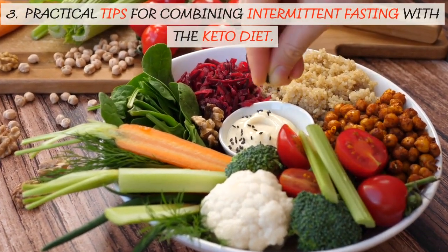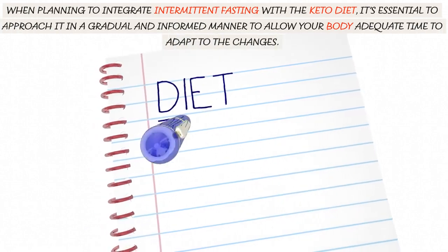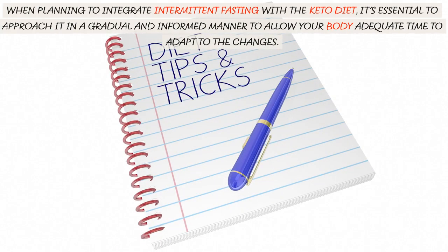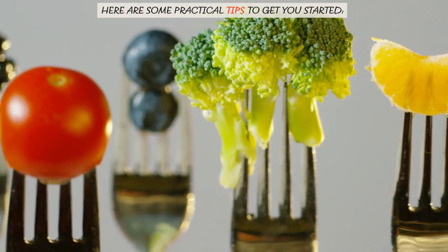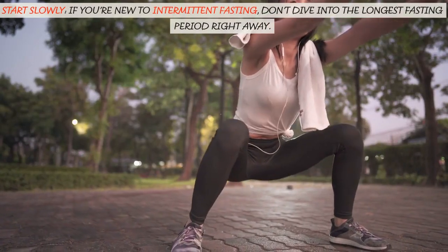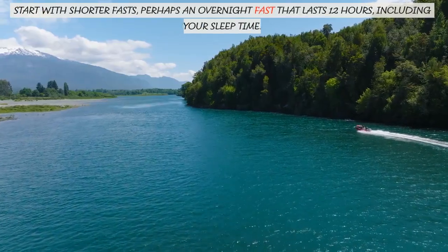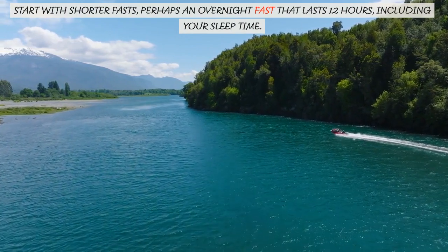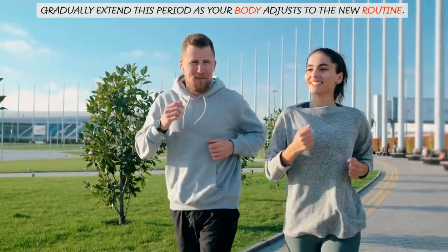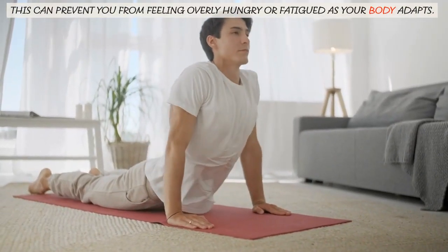When planning to integrate intermittent fasting with a keto diet, it's essential to approach it in a gradual and informed manner to allow your body adequate time to adapt to the changes. If you're new to intermittent fasting, don't dive into the longest fasting period right away. Start with shorter fasts, perhaps an overnight fast that lasts 12 hours including your sleep time. Gradually extend this period as your body adjusts to the new routine. This can prevent you from feeling overly hungry or fatigued as your body adapts.